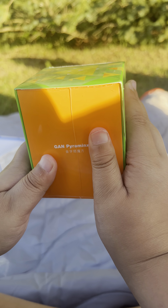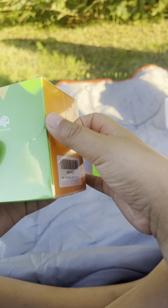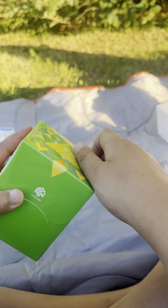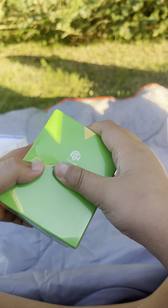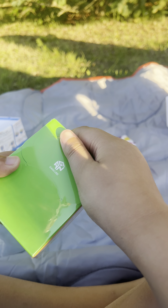Next, we have the GAN Pyramid. I never even turned this cube. I never had this cube before, so I'm gonna open it.